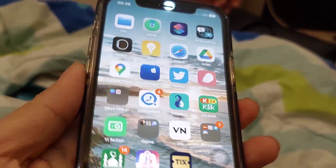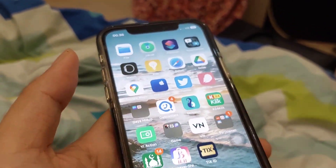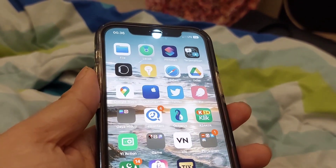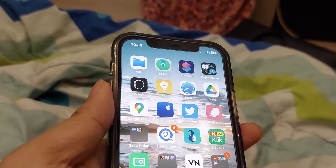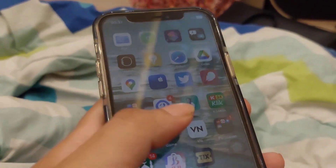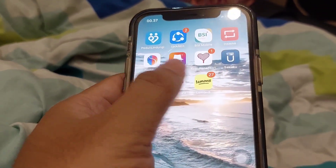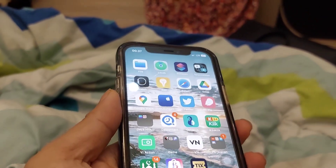Itu dulu gue beli iPhone tuh kayaknya pengennya wajib iBox. Tapi setelah gue pake iPhone waktu itu, kalau gak salah iPhone SE - dari harga resminya, orang rata-rata jual 7 juta, 8 juta. Gue waktu itu dapet harga miring 5 juta 100. Gue langsung beli, gue sikat. Namanya masih non aktif, masih green pill, walaupun itu barang inter. Gue tetep beli. Semenjak itu gue beli iPhone gak pernah lagi yang namanya di iBox.